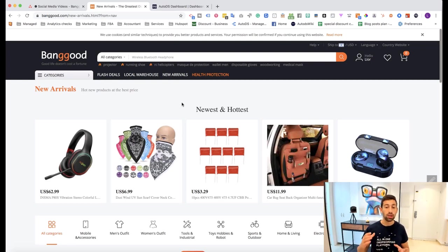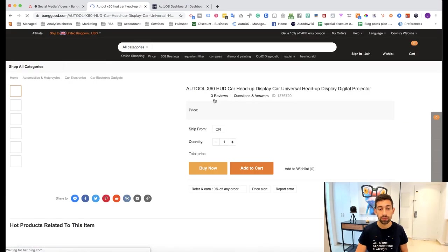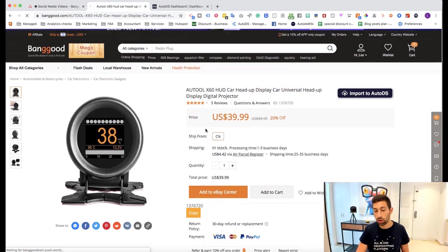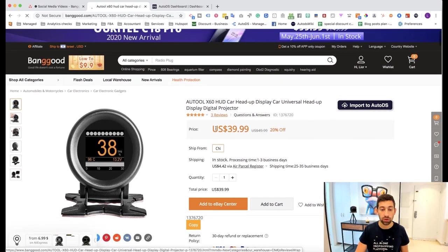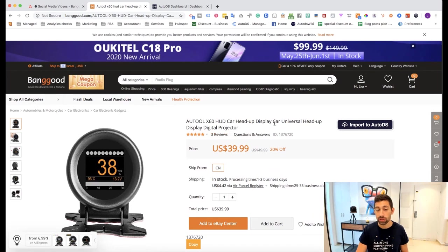Listing new arrival products does carry a higher risk — maybe the product is not good quality. What I recommend is to go to the specific product and check who the seller is and whether it already has reviews. Sometimes products appear under new arrivals but already have some reviews, and then you can work with them. If the product looks low quality, I wouldn't list it. But if it's from a well-known brand or seller, or you can see reviews, I would definitely try working with this strategy.